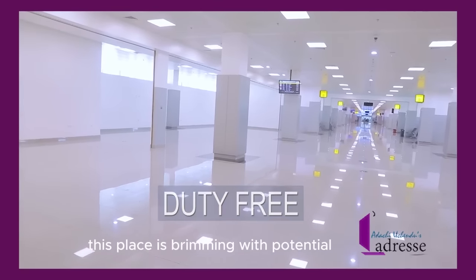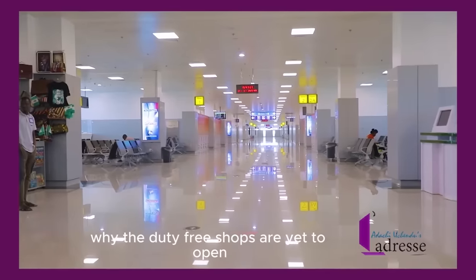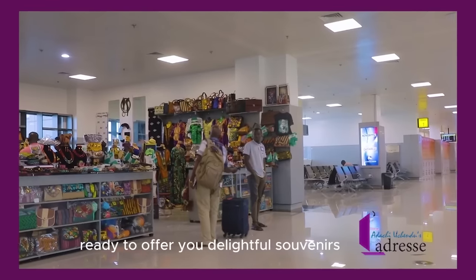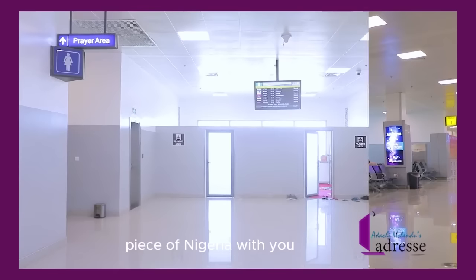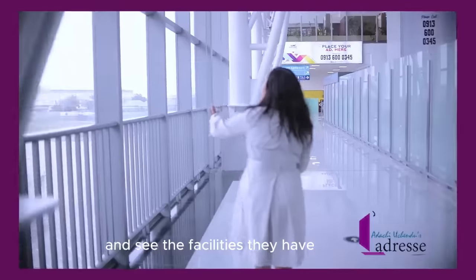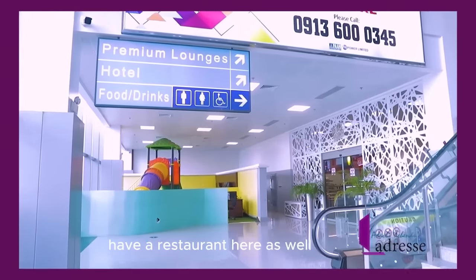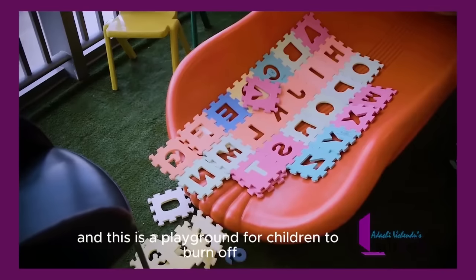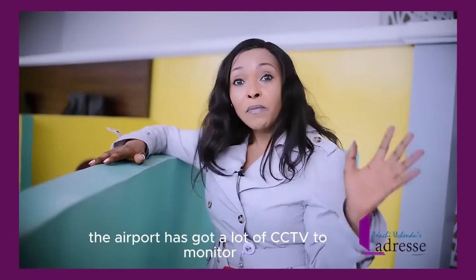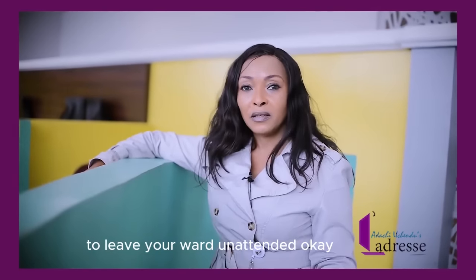This place is brimming with potential. While duty-free shops are yet to open, the art shop is already up and running, ready to offer delightful souvenirs — think of it as taking a piece of Nigeria with you. They also have a prayer room for Muslim travelers. From here you can see the ramp. There is a lounge, a hotel, food and drink, and a restaurant. There is also a playground for children to burn off some energy after security. The airport has extensive CCTV monitoring, but I would still not advise leaving your child unattended.